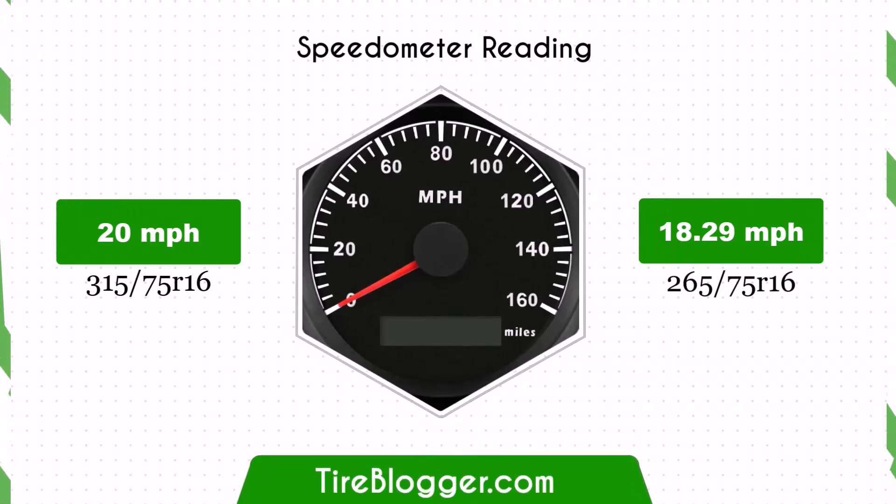With the smaller 265/75s tyres, the speedometer will read higher than the actual speed. For example, at a speedometer reading of 20 mph, the actual speed will be 18.29 mph — a noticeable difference that affects speed accuracy.